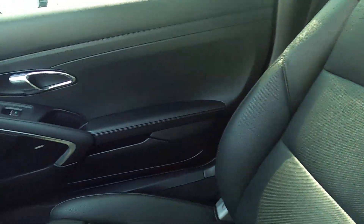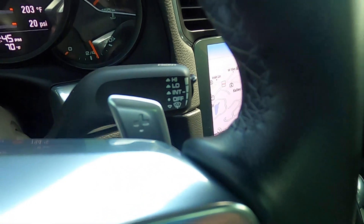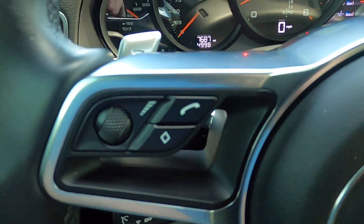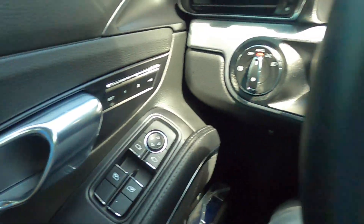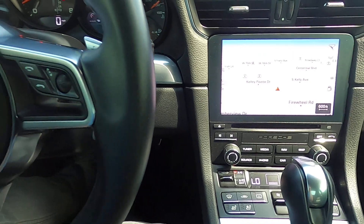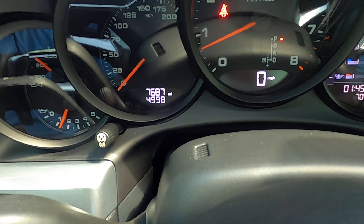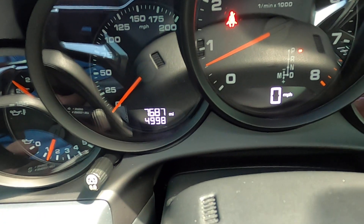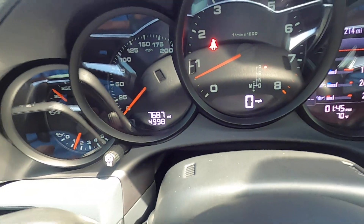This car is very well kept and looks great. None of the buttons have any wear — it also has paddle shifters. None of the buttons are worn down; everything is still very legible and marked. This car as a whole looks brand new, and the odometer is reading 7,687 miles, so this car is practically brand new.